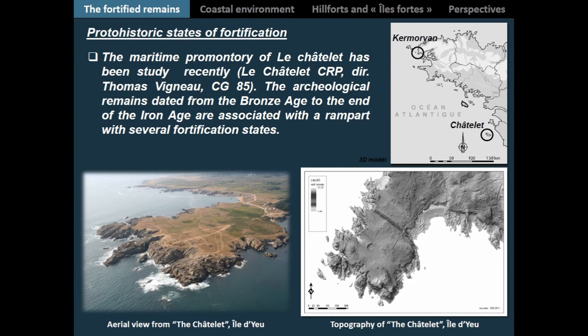The site of the Châtelet, located on an island, shares the exact same situation. It was encountered during a survey on the island directed in the course of a collective research project. This quite preliminary work has also brought to light a large rampart dated from the end of the Bronze Age to the Iron Age.